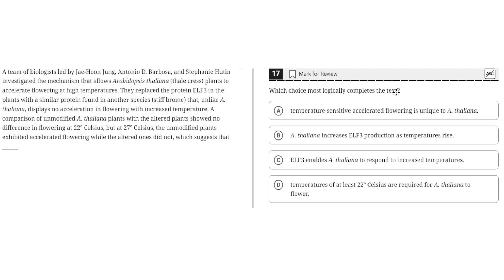Which choice most logically completes the text? A team of biologists led by J. Hoon Jung, Antonio D. Barbosa, and Stephanie Hutton investigated a mechanism that allows Arabidopsis thaliana plants to accelerate flowering at high temperatures. They replaced the protein ELF3 in the plants with a similar protein found in another species, Stiffbrone, that unlike A. thaliana, displays no acceleration of flowering with increased temperature.